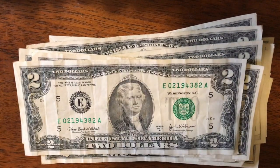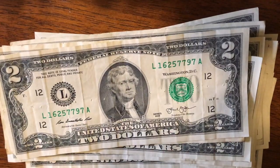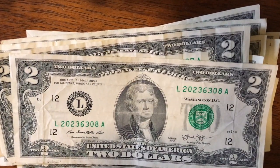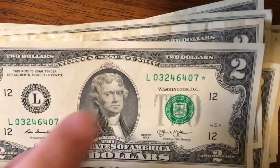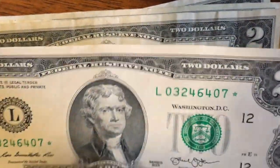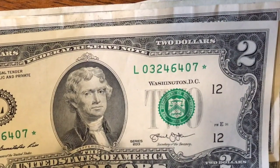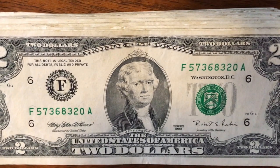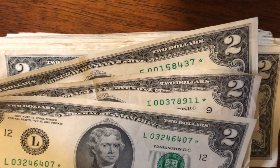Oh my gosh, guys, are you serious? That's our third star note — 03246407 star! This one is a 2013, it's a newer bill, and it's in much better shape. I don't see any creasing there, looks pretty good. Let's set that aside and check the rarity at the end. Pack number five is done — nothing else in there. But guys, we ended up with three star notes. That is awesome — these are so hard to find. Let's go see how rare these are.